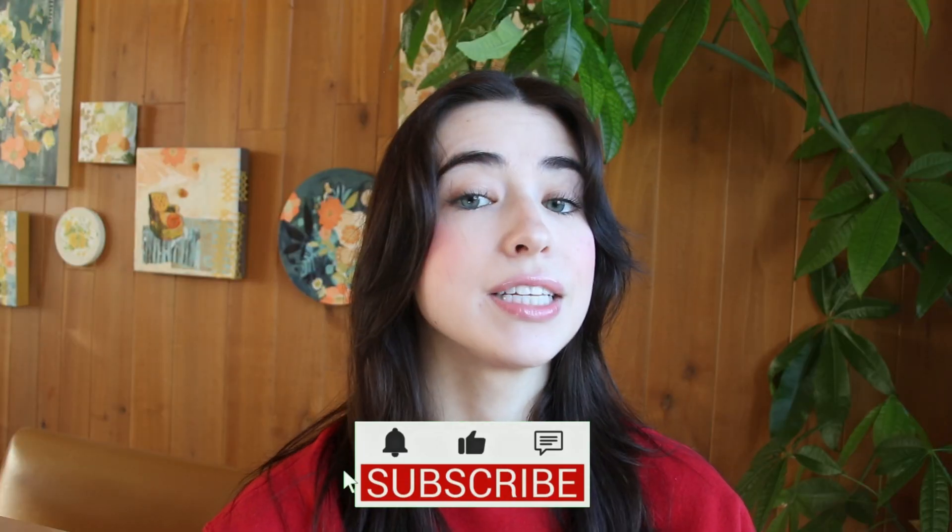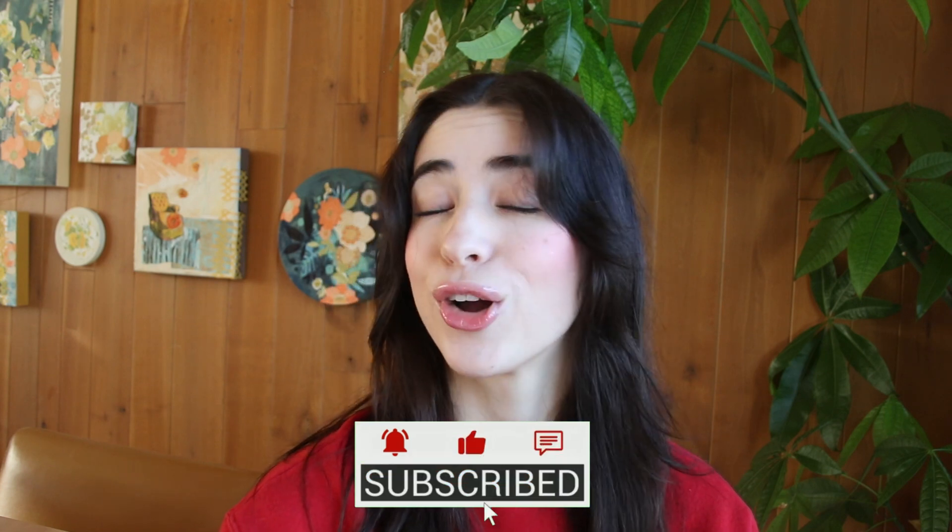Thank you for watching, and if you found this video helpful, don't forget to like, comment, and subscribe for more content like this.